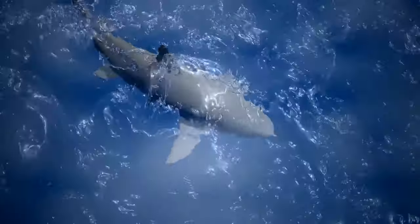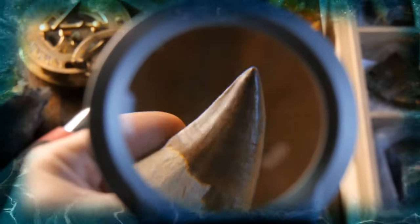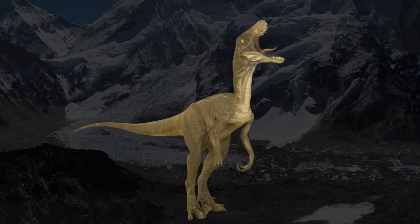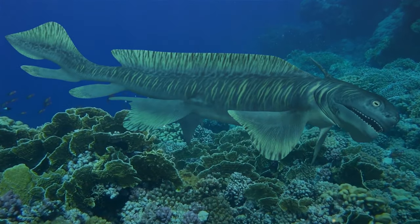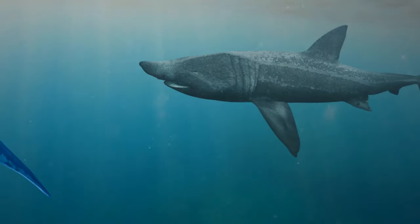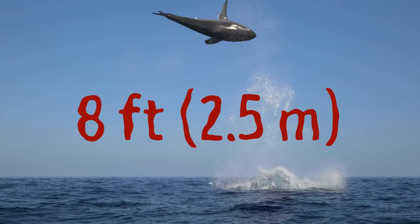Sharks have been around for more than 400 million years, meaning they've lived through 4 out of 5 mass extinctions — making them older than Mount Everest, humans, dinosaurs, and even trees. These creatures go back to the period when coral reefs were just beginning to form. Some species, like the great white and basking shark, can jump out of the water for more than 8 feet to catch seals or seabirds.